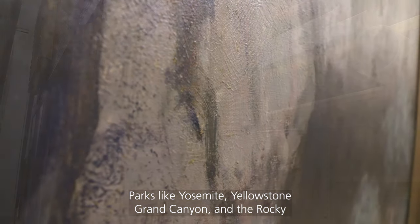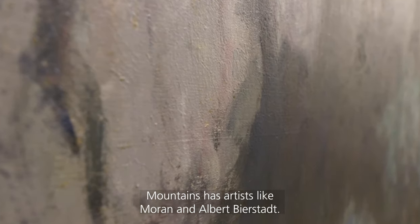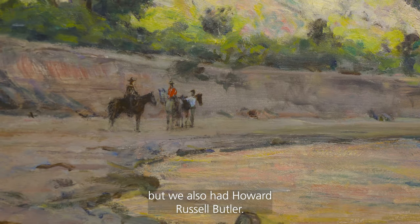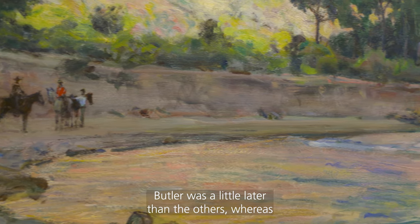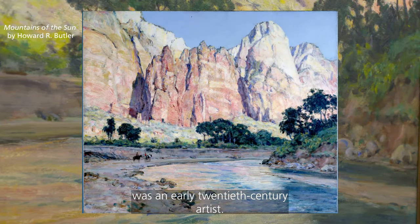Many of these trips would go through lands that would become national parks. Parks like Yosemite, Yellowstone, Grand Canyon, and the Rocky Mountains had artists like Moran and Albert Bierstadt. Here at Zion, we had Moran, but we also had Howard Russell Butler. Butler was a little later than the others — whereas they were working in the mid to late 1800s, Butler was an early 20th century artist.